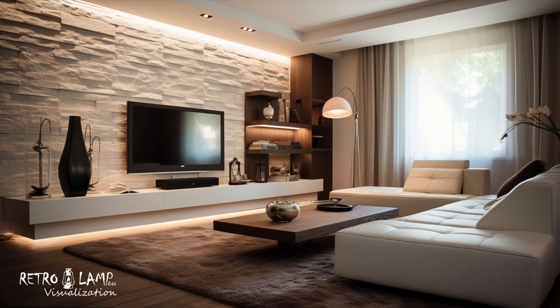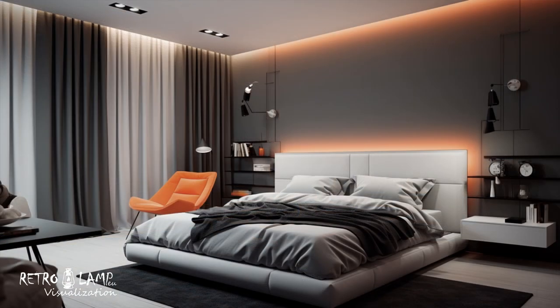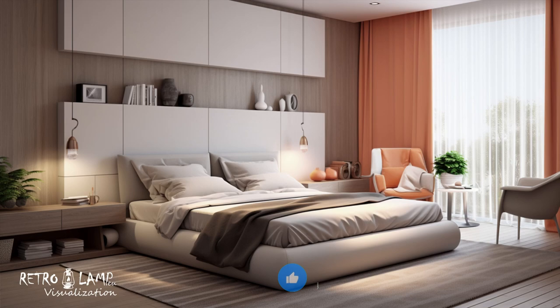Lighting is crucial to achieving a modern look. Futuristic forms of lighting fixtures and illumination that accentuate the functionality of the space are often used. Full utilization of natural light is also an important feature of this style.